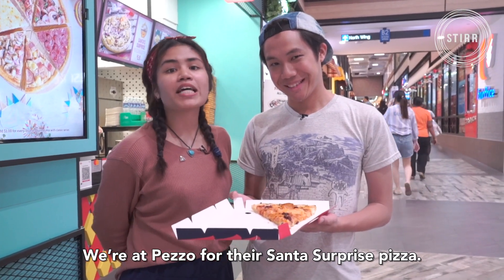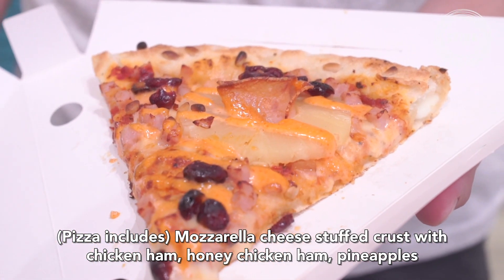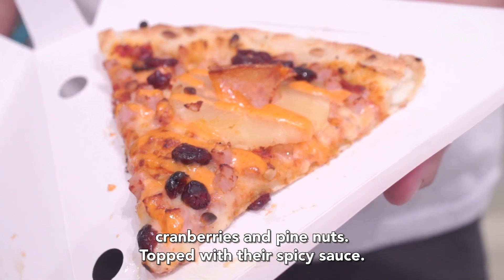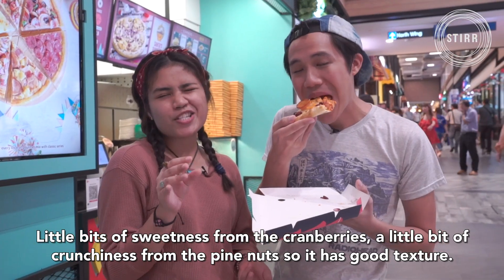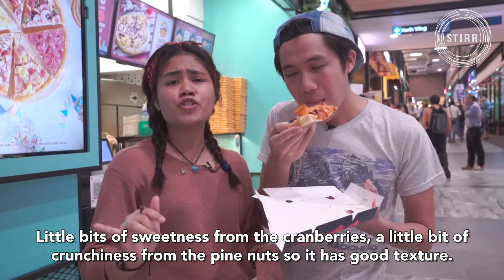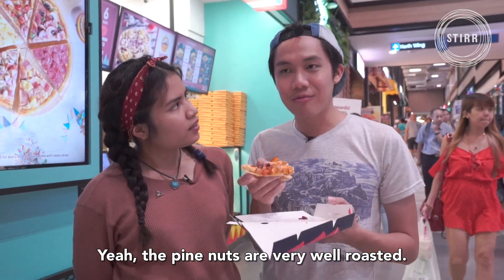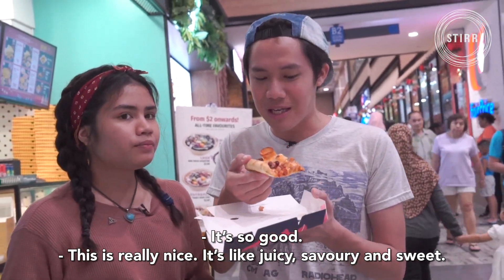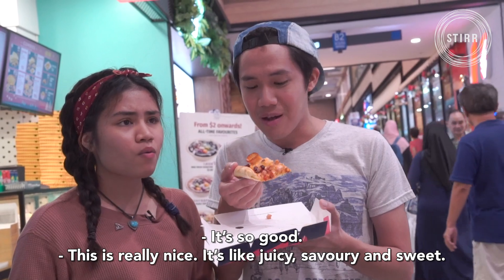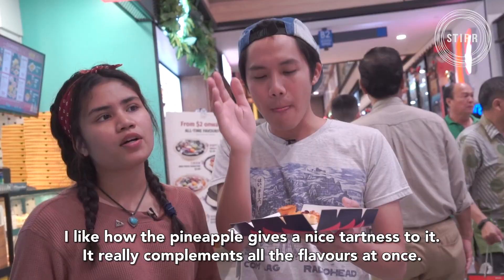We're at Pezzo Pizza for their Santa's Surprise pizza — mozzarella cheese stuffed crust with chicken ham, honey chicken ham, pineapples, cranberries, pine nuts, topped with their spicy sauce. Little bits of sweetness from the cranberries, a little bit of crunchiness from the pine nuts — it's a good textured pizza. The pine nuts are very well roasted. I think the ingredients are so unique. It's so good, really really nice. It's juicy, savoury and sweet. I like how the pineapple gives a nice tartness — it really complements all the flavours at once.